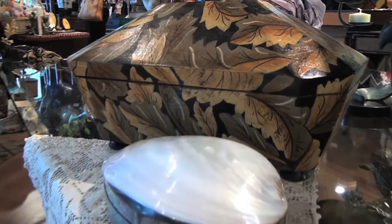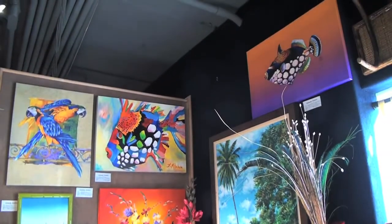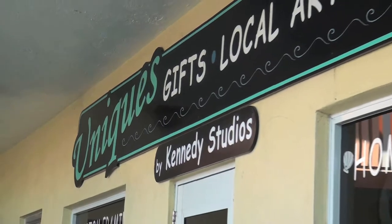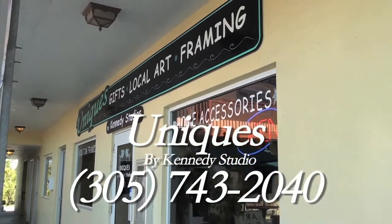We have jewel boxes with crystal accents, colorful tiles, and some wonderful children's books and children's toys to add to our eclectic look here at Uniques by Kennedy Studios. Come and visit us at Town Square Mall, located at 11400 Overseas Highway. Our phone number is area code 305-743-2040. Come and visit us and see what we have to offer.